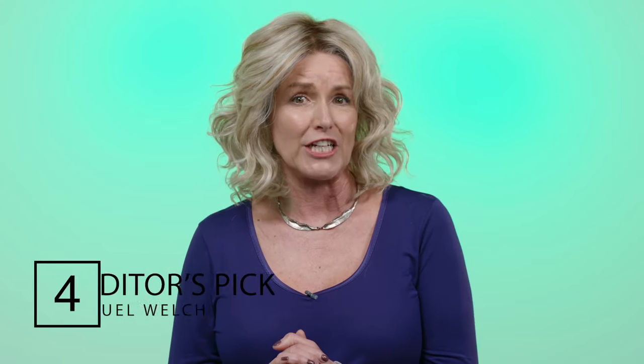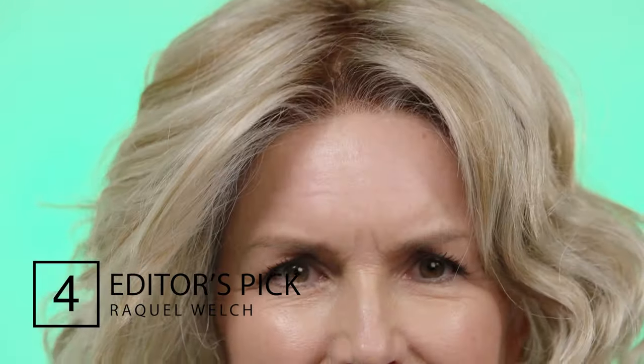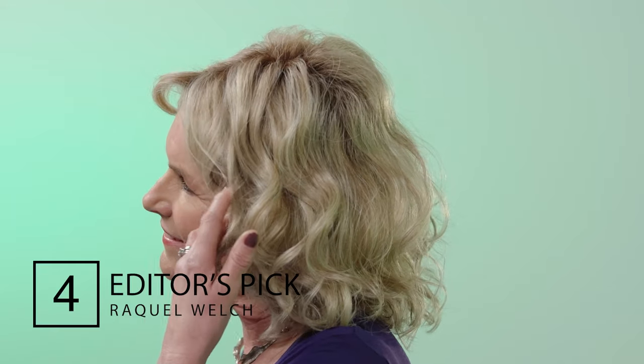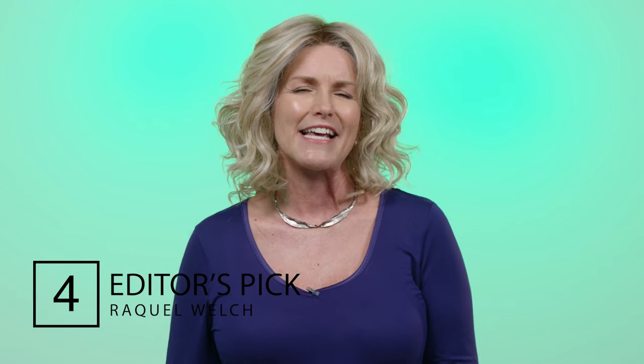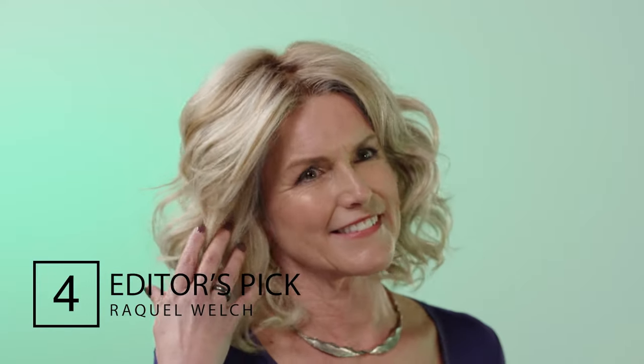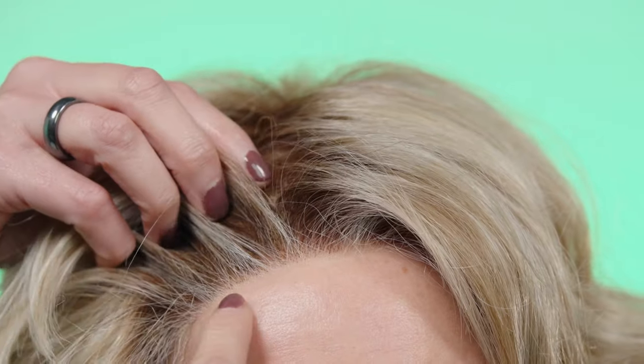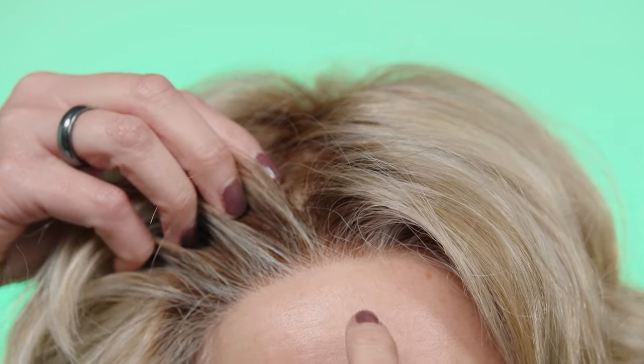The Editor's Pick from the Raquel Welch collection is stunning. This is a relaxed beach wave curl which looks so natural. The bohemian beachy look is incredibly popular with our customers and the Editor's Pick has captured this persona perfectly. The waves are relaxed and loose which will frame your face beautifully. The layers are shoulder length and because the fibre is so soft the movement is really natural too. The top section is a monofilament and there's also a lace front, so you can decide where you want to have your parting — there is a lot of versatility with this style.